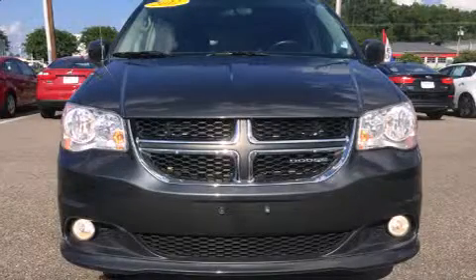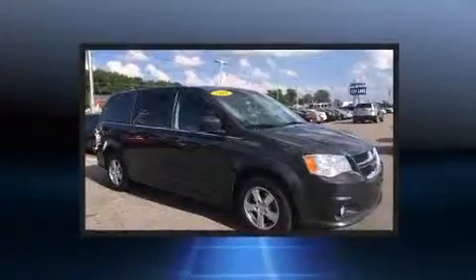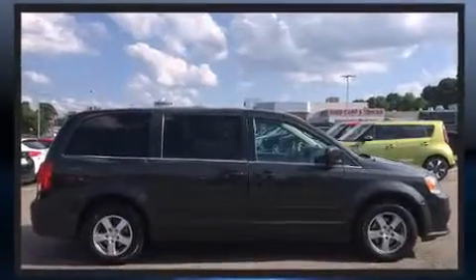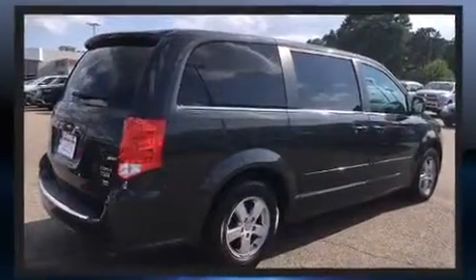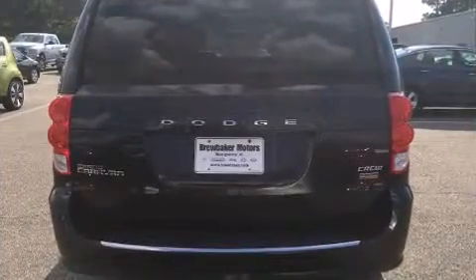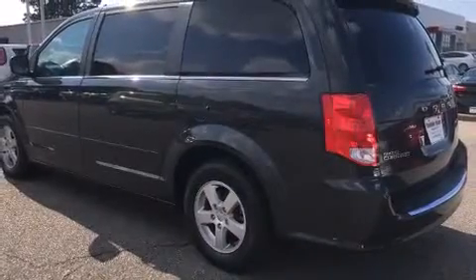Treat yourself to a test drive in the 2012 Dodge Grand Caravan. This seven-passenger van still has fewer than 60,000 miles. Smooth gear shifts are achieved thanks to the refined six-cylinder engine, providing a spirited yet composed ride. Top features include a split folding rear seat, delay-off headlights, front and rear reading lights, adjustable pedals, and air conditioning.